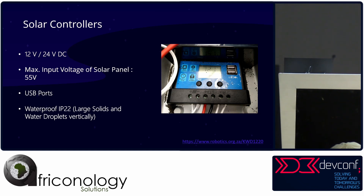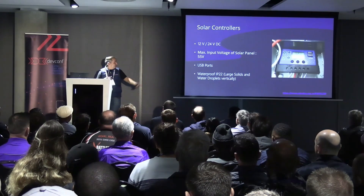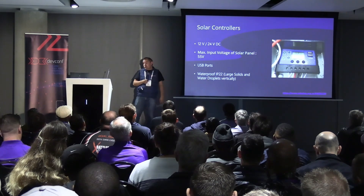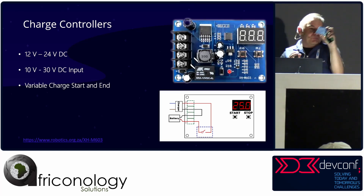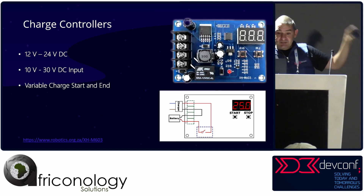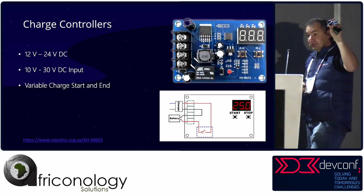We use solar charge controllers — cheap ones that work nicely. I wouldn't use the built-in USB ports as they deliver less than 500 milliamps. Instead I use external modules that give 2.4A on two ports and accept 12V input. They're IP22 rated, so put them in an enclosure or they'll break. The charge controller modules are really cheap — about 40-50 Rand — and let you set start and end charge voltages so you don't deep cycle your batteries.